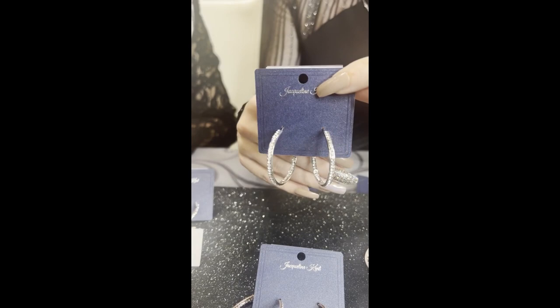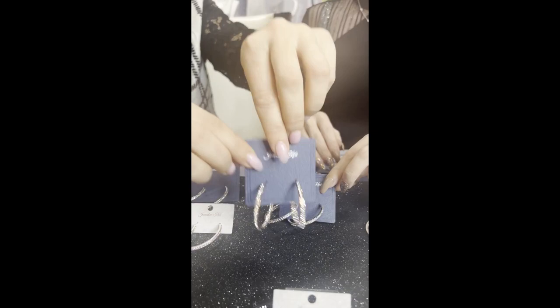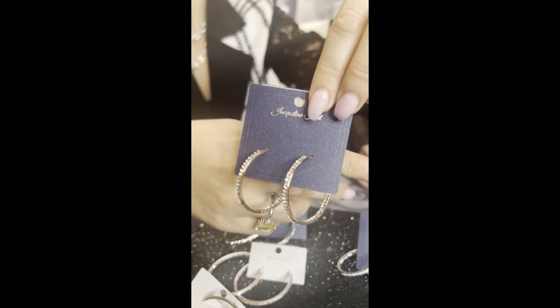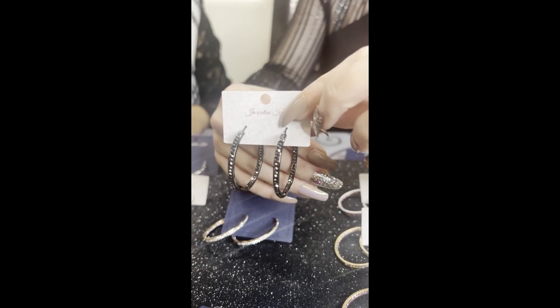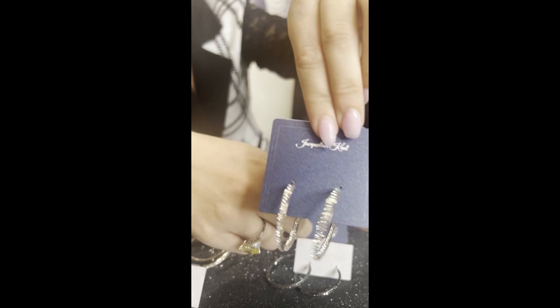Moving on to our 40 mil, which is always a great classic — I think this is the most popular size. That's why we have all the colors! This is JKE244.SI — a nice big one but not too big, a nice in-between. JKE244.RG is the rose gold, and here is our black which is JKE244.BKBK. And last of my little row here is JKE244.GO — that's the gold.